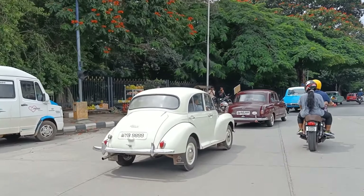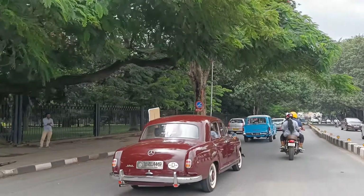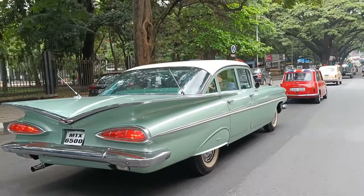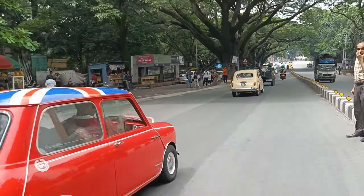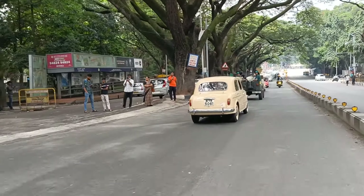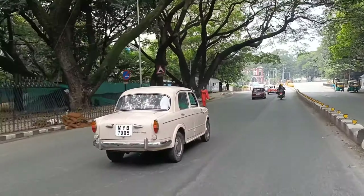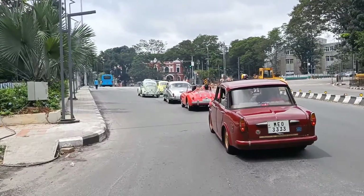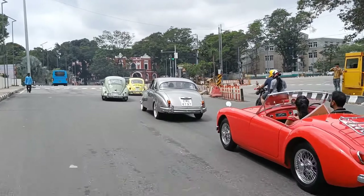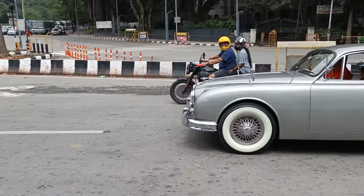This is a Morris. 100,000 Mercedes-Benz 180. Pontiac. Look at the road presence of this. This is a Fiat.